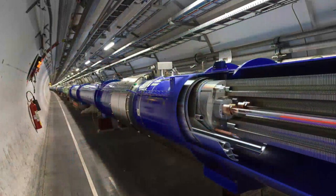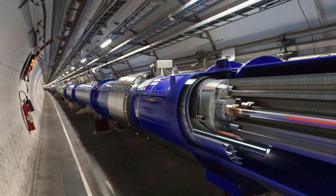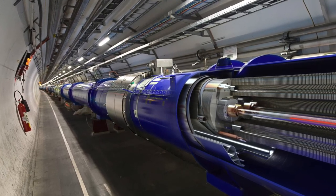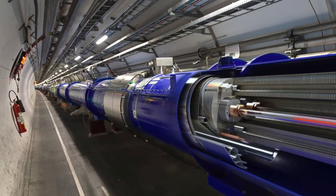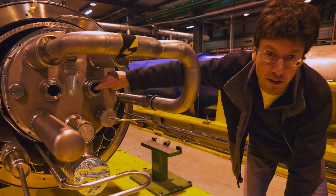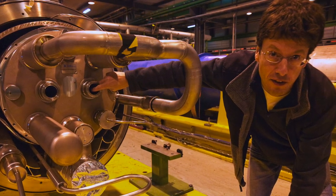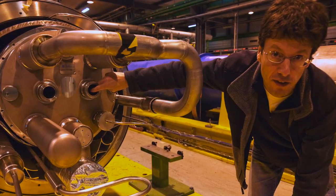Inside the tunnel there's a blue tube almost a meter in diameter containing 1,600 magnets that guide two beams of protons in circular paths inside two vacuum tubes, each about the size of a fire hose. The magnets that guide the beams are cooled by liquid helium to minus 271 degrees Celsius.